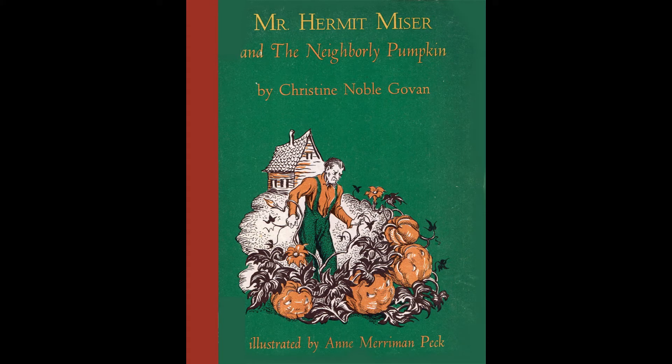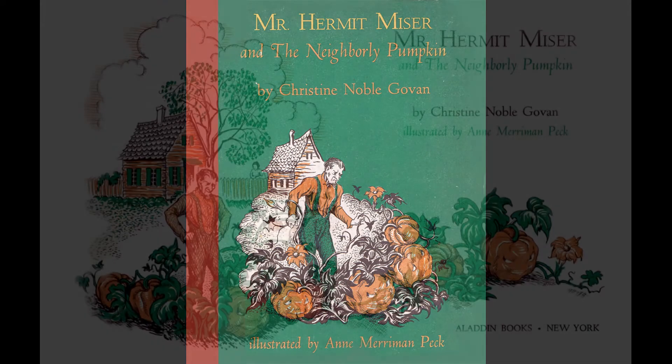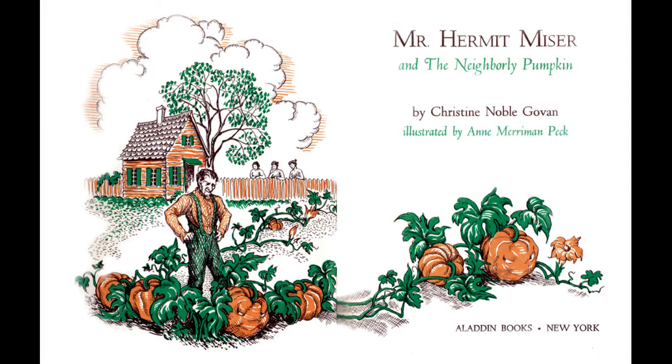Mr. Hermit Miser and the Neighborly Pumpkin by Christine Noble Govan. Illustrated by Ann Merriman Peck.